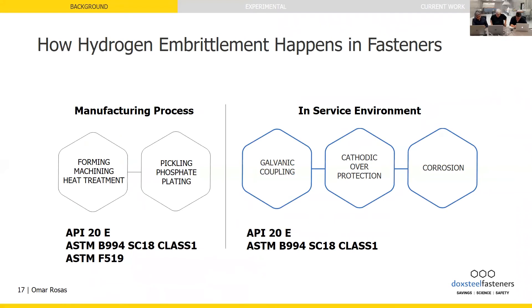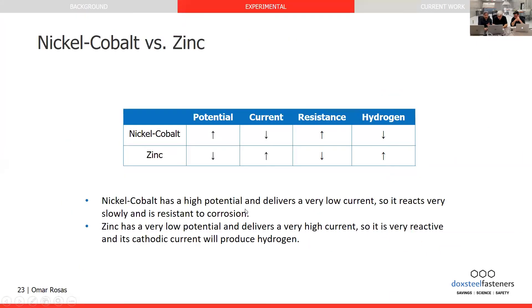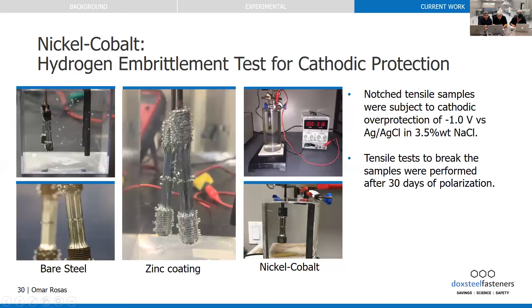Hydrogen is coming from somewhere — from the manufacturing process and the service conditions, both of which I'm going to describe. This is critical for us, and there are several steps we can also take to reduce that risk.